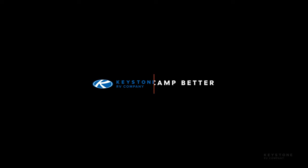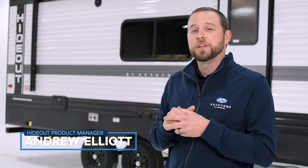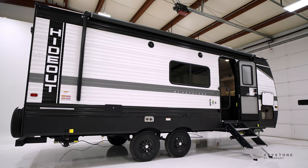Let's check out the Hideout 22 MLS. Hi everyone, my name is Andrew Elliott and I'm the product manager for the Hideout and Retreat Division at Keystone RV. Behind me today is the 22 MLS and I can't wait to show you all the new and exciting features that we've added for model year 2023.